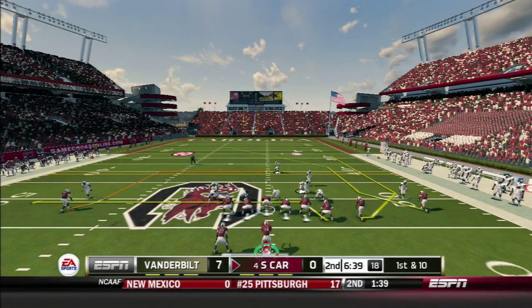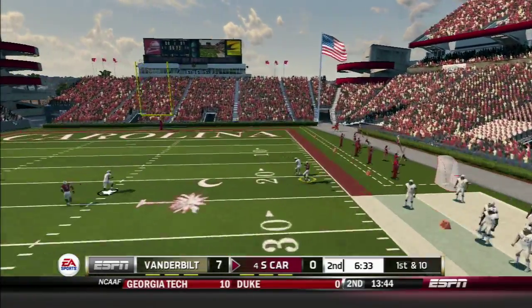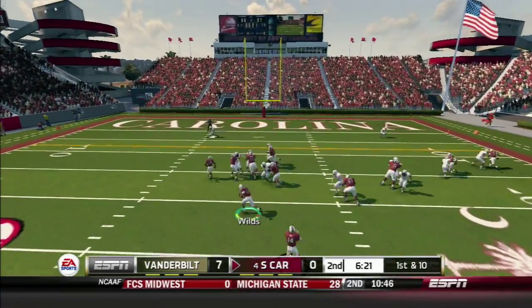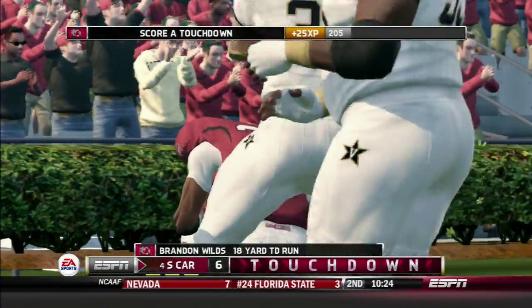Shaw calls an audible, not liking what he sees. Play action — Shaw drops back and throws right to Ellington, who beats the defender for the reception. First and ten in strong I-formation: Wilds gets the ball, finds an open lane, and scores a touchdown for the South Carolina Gamecocks!